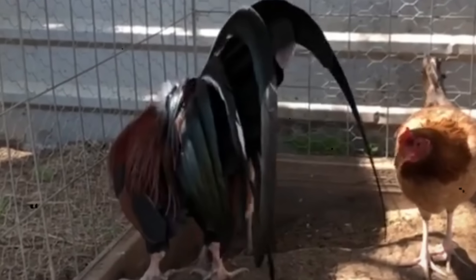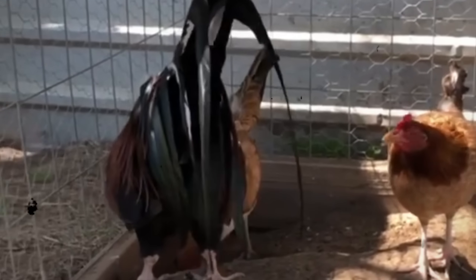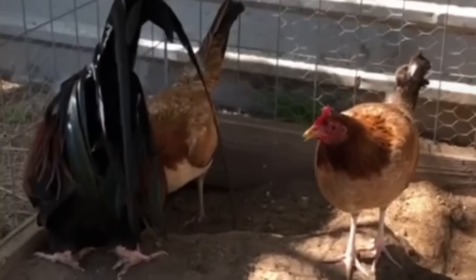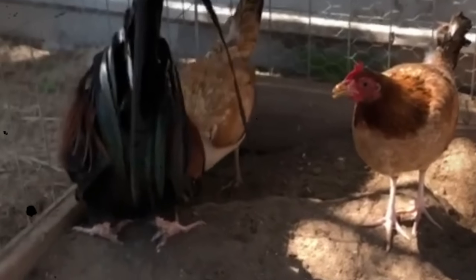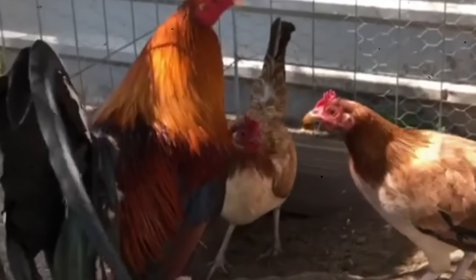So the next time you choose a broodcock or broodhen, don't ask 'Does it look good?' Ask: 'Can it win? Has it proven itself where it matters most?' Because in the pit of truth, only results write bloodlines into history.